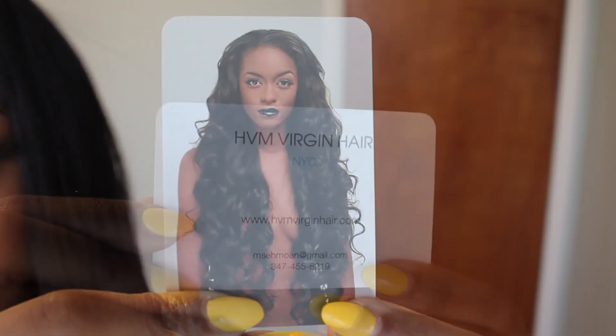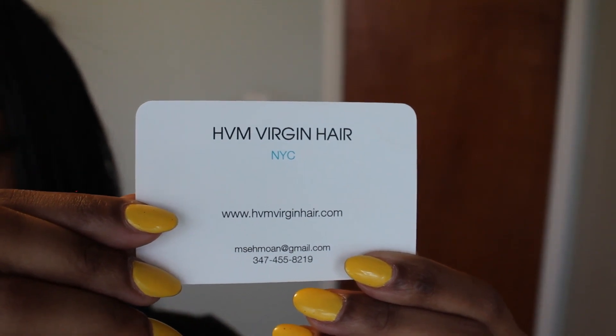Upon receiving your hair from HVM Virgin Hair, you will notice that the packaging is very unique. Inside of your package, you are going to receive sort of a marketing card where you can find their information on the back of the card, such as their email as well as a contact phone number. The hair comes in a very small bamboo-like package, very tightly sealed. I really love that about it.